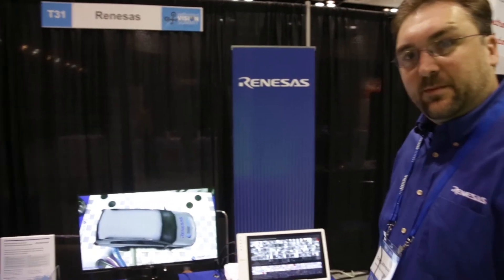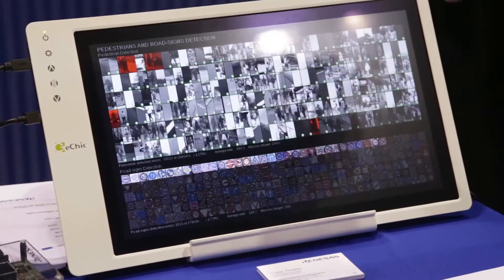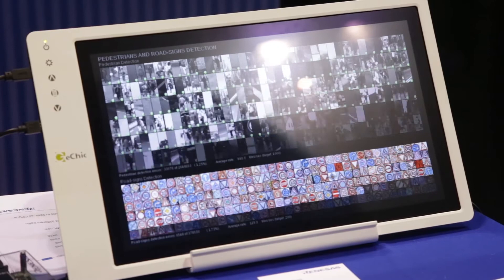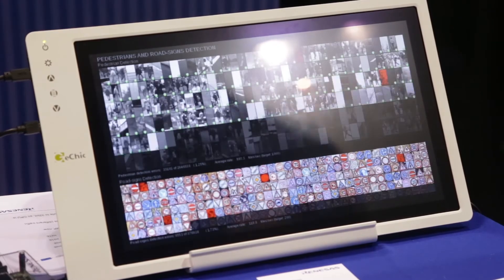We also have the deep learning demo here. It's running two demos simultaneously offloaded from our CPU or GPU. We have an image processing peripheral.